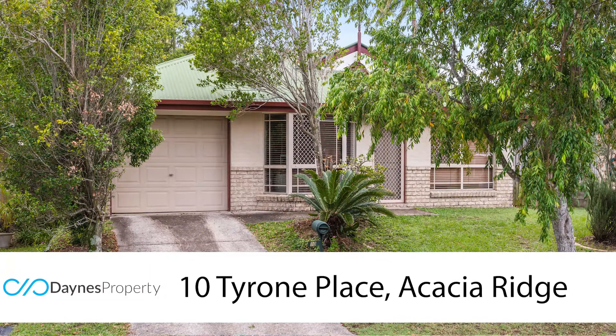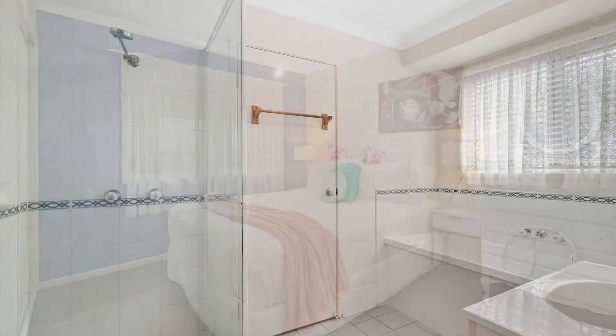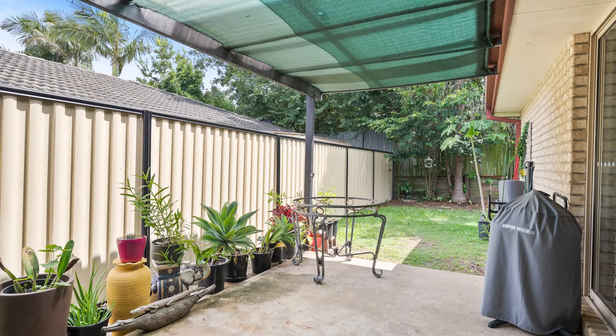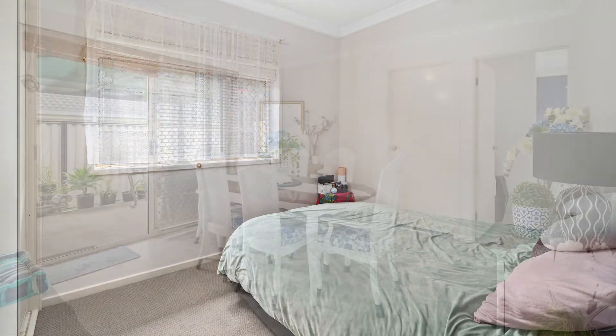Our fifth listing this week is at 10 Tyrone Place. This is a cute brick and tile home situated on a 303 square meter block of land. It's a three-bed, two-way bathroom with a single lock-up garage. It's fully ducted air conditioning throughout. You can actually drive right through the garage as it's got two doors back into the backyard. It's a terrific first home for somebody and this one will be inspection by appointment only.